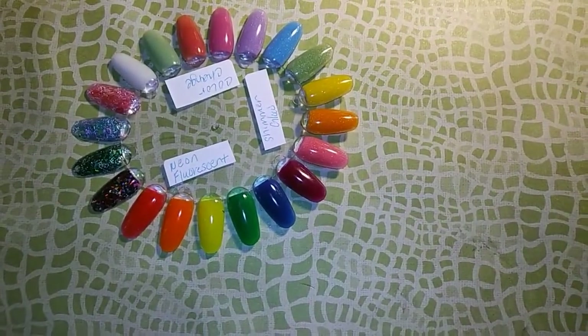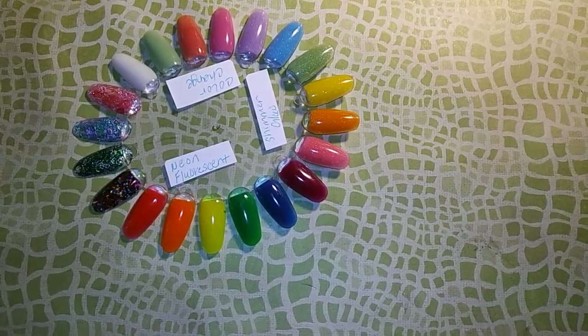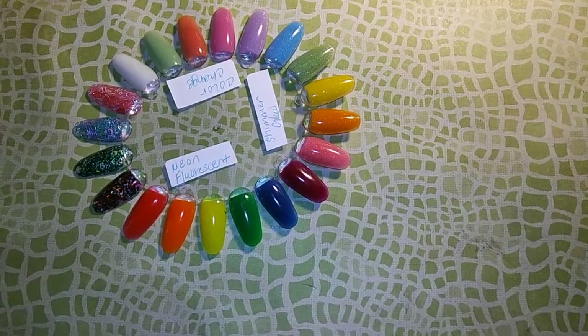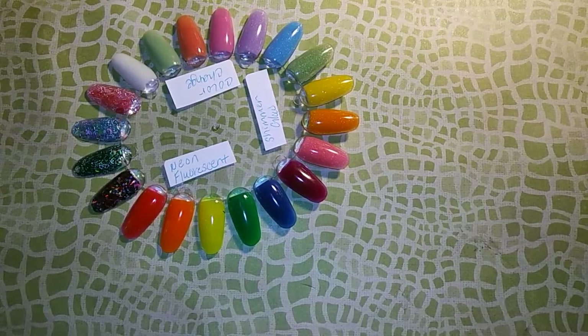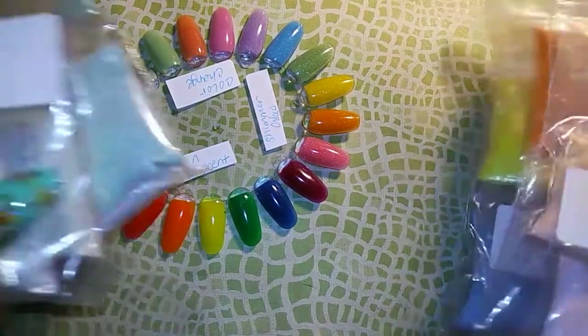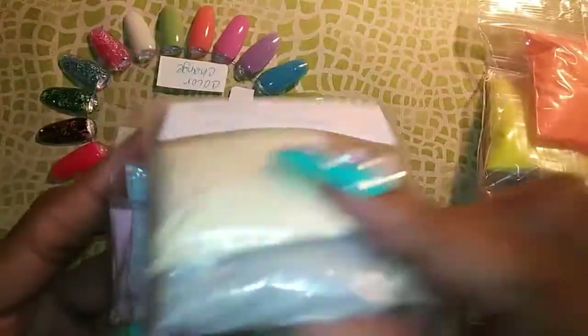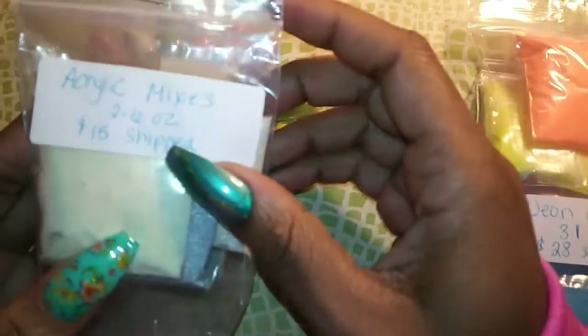So we have the neon glow, the color change, and the acrylic mixes. For the acrylic mixes I have those stapled together, and this set is these four right here.